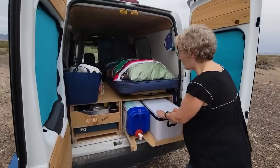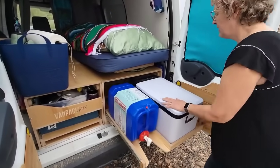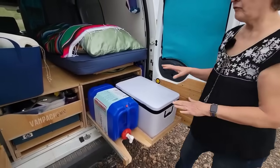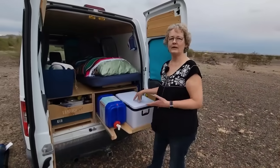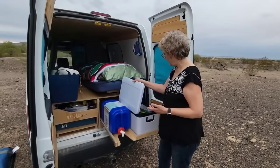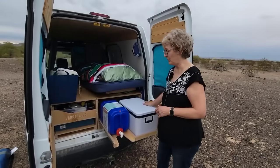This is the refrigerator. One nice thing about the unit is it comes with slides. This is the Alpicool. Van Packers on their website will tell you what refrigerators will fit in each kit — they have all different kinds of kits and a list of what would fit. It's just really convenient and super easy.